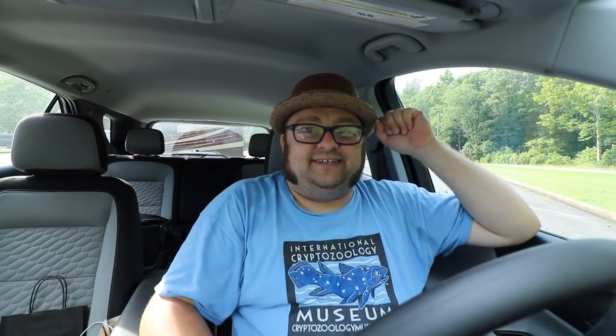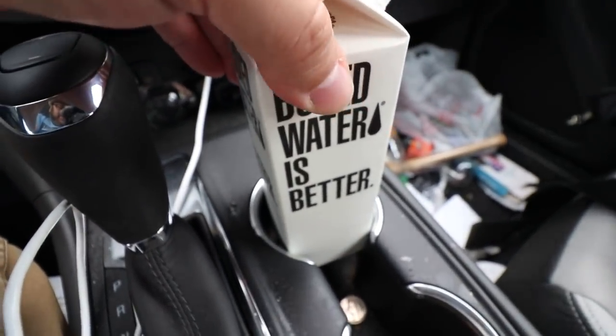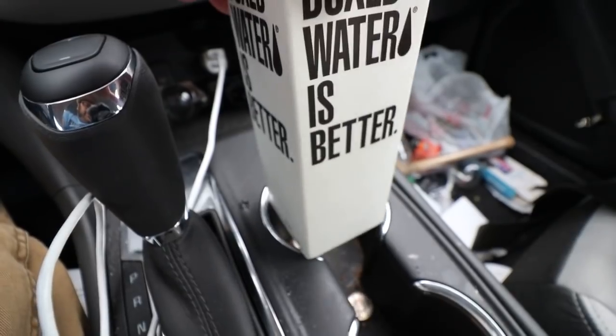Box water may be better, but it does not fit very well into a cup holder - almost a square peg in a round hole, if you will.